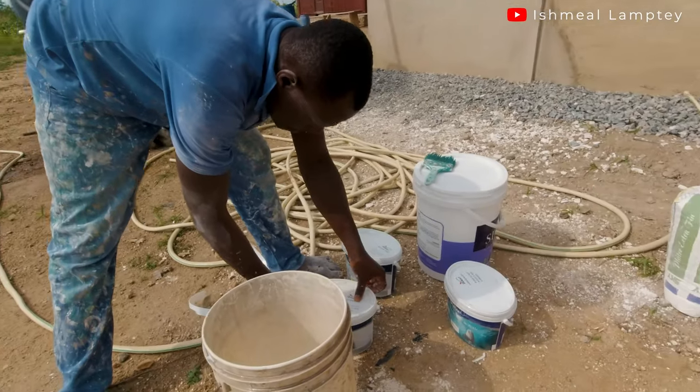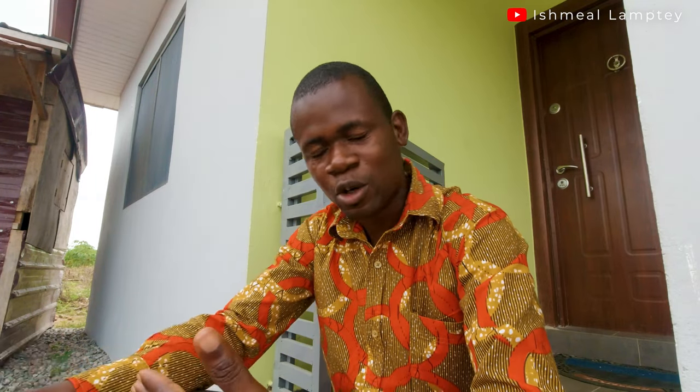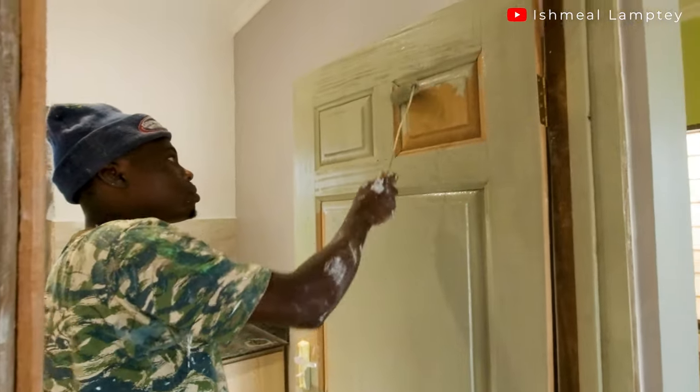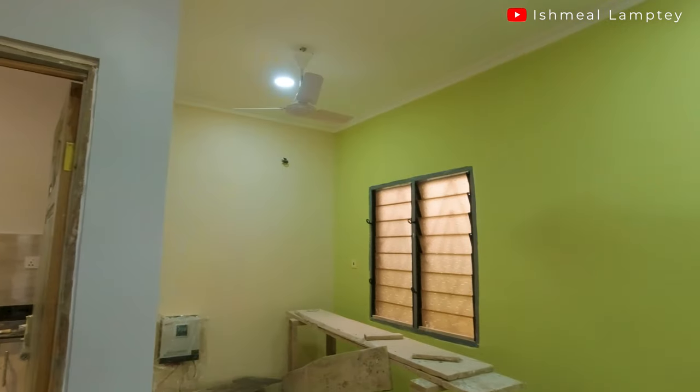There are different types of paint out there that allow you to do different things. Some are acrylic, which allows you to wash or clean the wall whenever it gets dirty. There's also oil paint, emulsion paint, and so on. For this house we used both acrylic and oil paint — acrylic for the inner walls as well as the outer walls, and oil paint for the doors and windows.